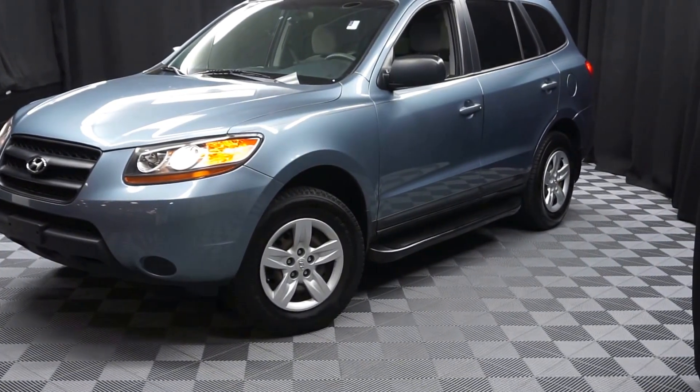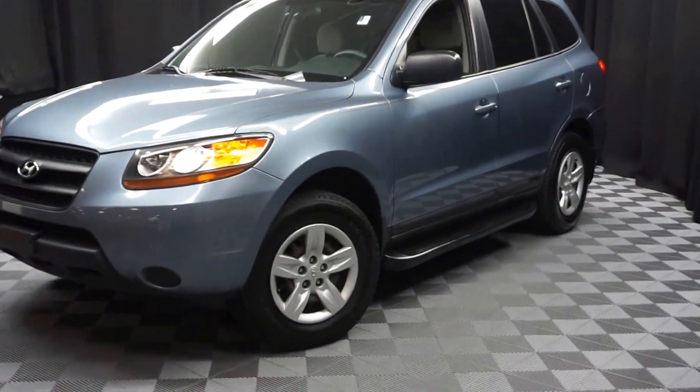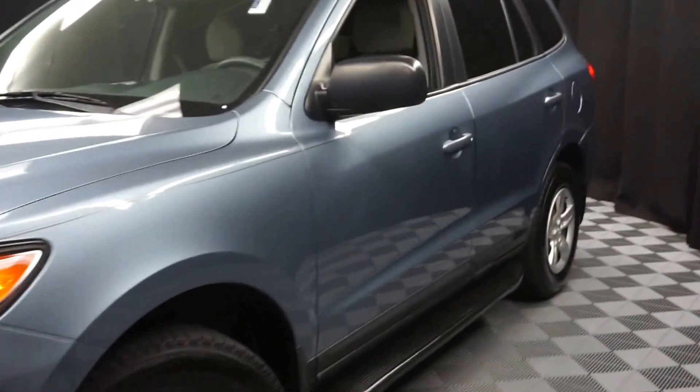All right, car shoppers, welcome back to Lexus. A one day two. Just traded in is this 2009 Hyundai Sonata.